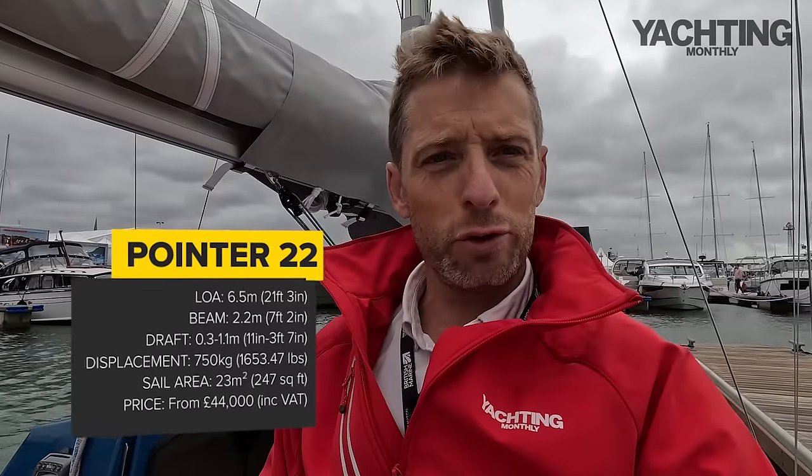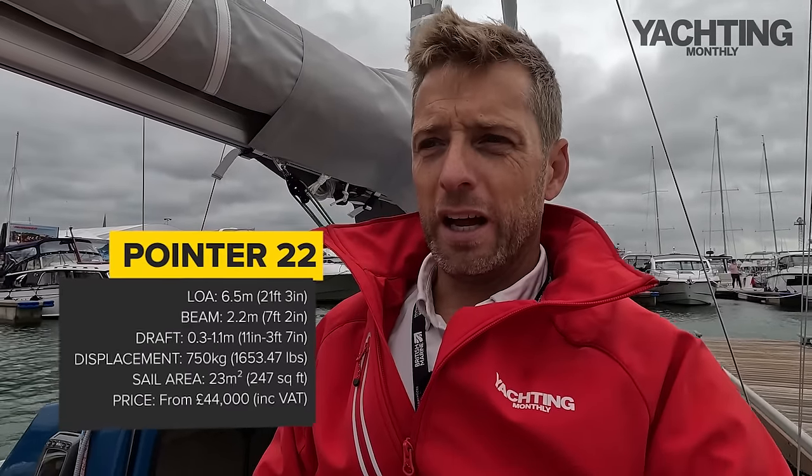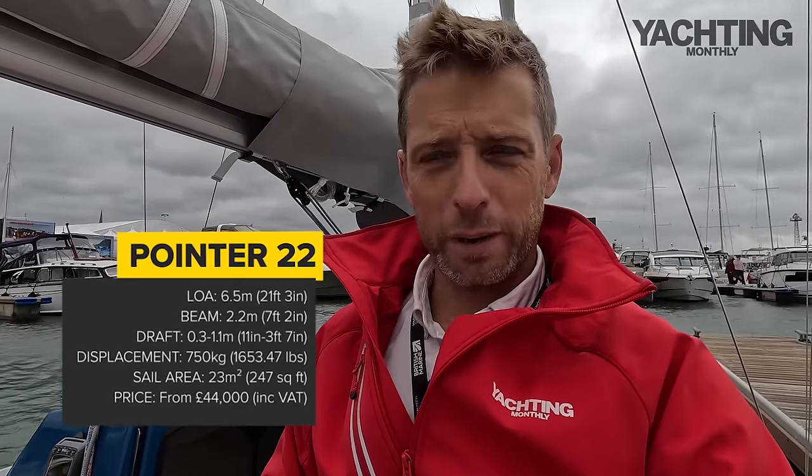So that's the Poynter 22 — I hope you've enjoyed having a look on board. It's a fun little boat; I could imagine having some great micro adventures with kids on board or as a couple. You're not going to cruise very far, but you might have a lot of fun close to home. In terms of price, it's £44,000 for a basic spec including VAT, with options, extras, and motors on top of that. If you want to explore sheltered waters, I could imagine this boat would give you a lot of fun.